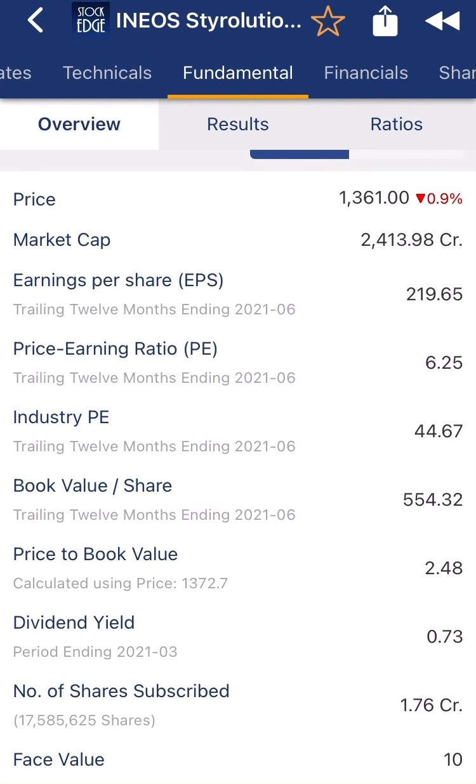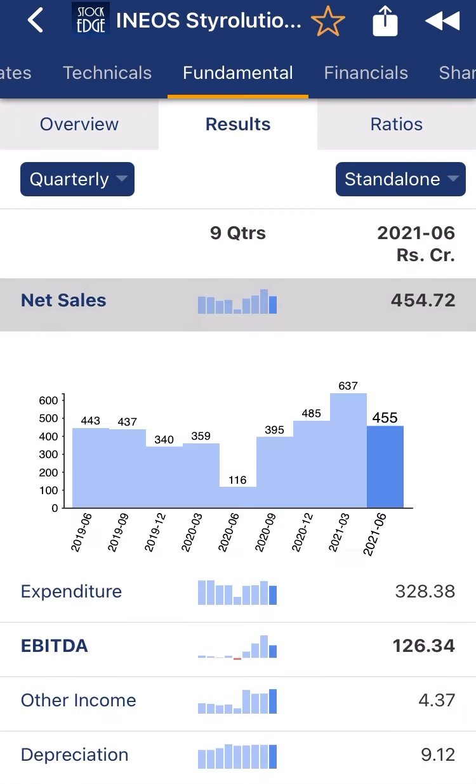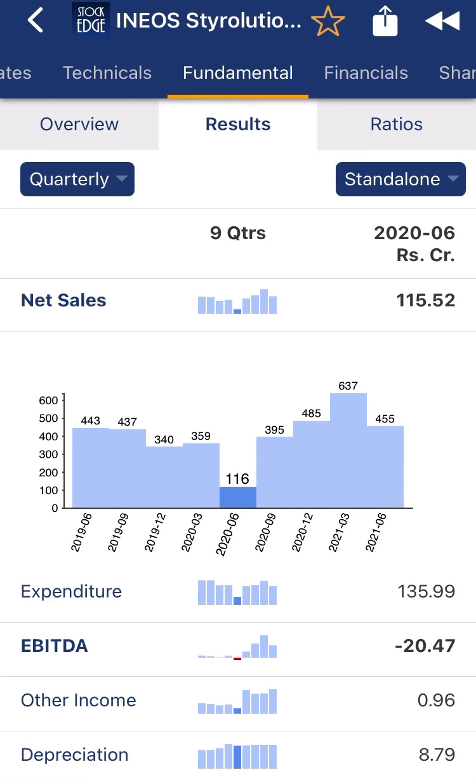The number of shares is 1.76 crore — very low equity, which is a very good sign. Face value is 10 rupees, also a good sign. Looking at quarterly results, the company's sales have grown exponentially — from 116 crore last June to 455 crore this June.